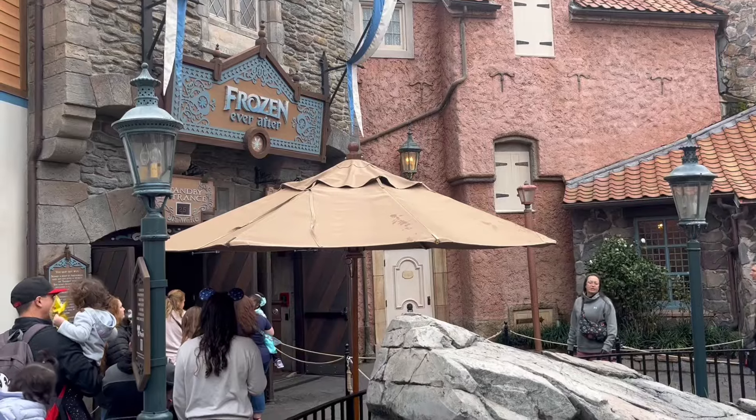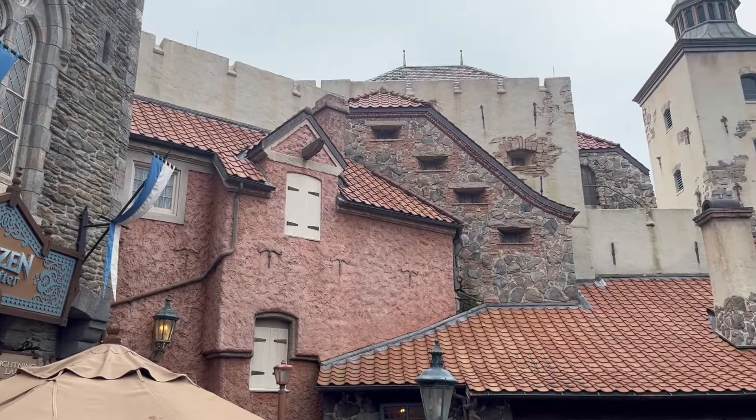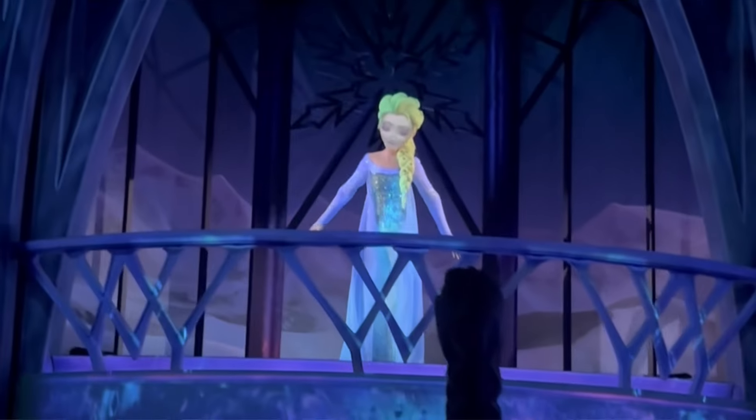A unique thing about Epcot is that there are two entrances. You have the main entrance at the front of the park, and then you have the International Gateway towards the back end near the France Pavilion in the World Showcase. Your early entry strategy will depend on which entrance you're coming through. Starting with the main entrance — the most straightforward strategy would be to go ahead and go to Frozen first, because that is a ride where wait time just adds up throughout the day. You could also do Test Track because it's right there towards the front of the park.